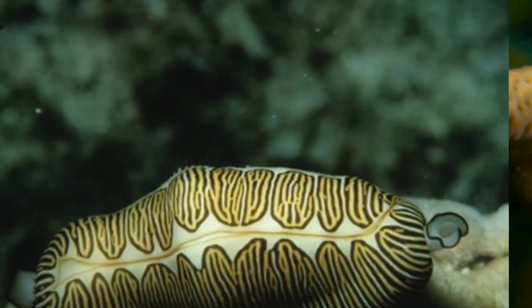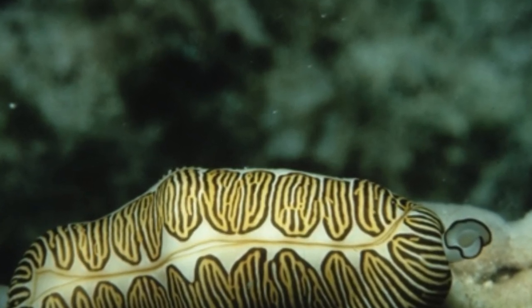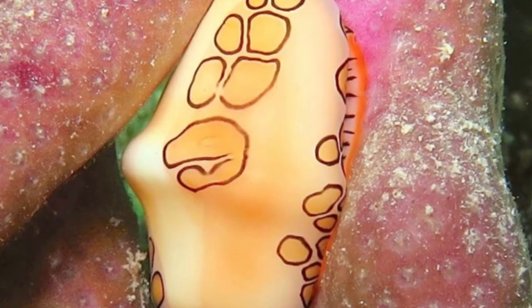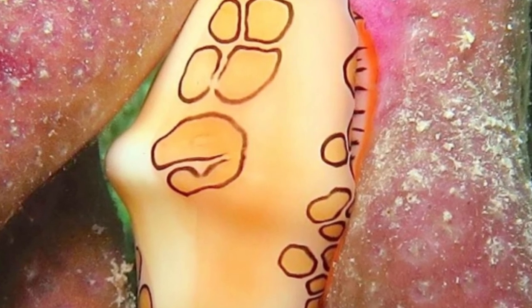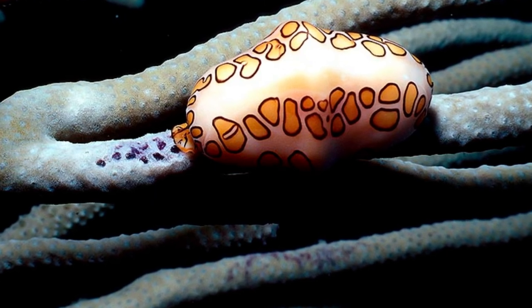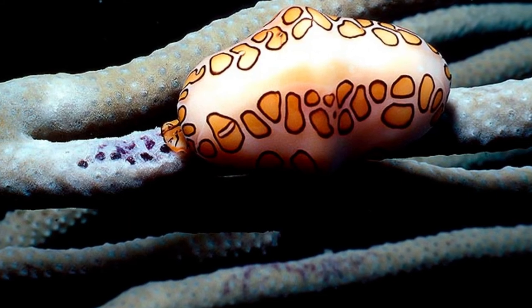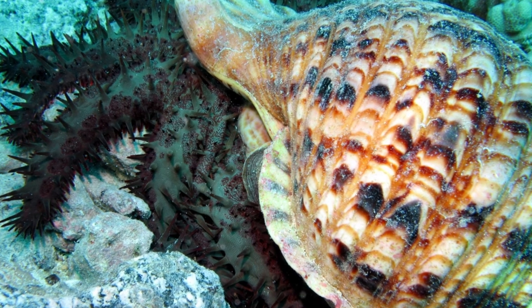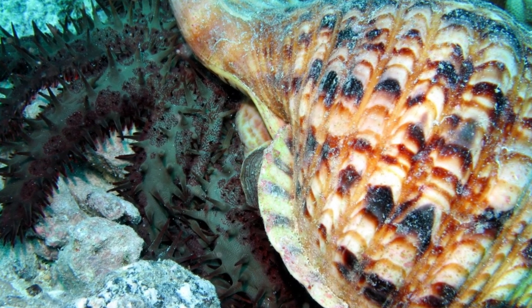Threats and Conservation. Despite the fact that flamingo-tongued snails are not classified as threatened or endangered, overcollection by snorkelers and divers poses a threat to their long-term existence. Healthy populations of these snails contribute to the maintenance of the balance of coral reef communities; however, threats to their ecosystems can eliminate predators and create opportunities for snail populations to flourish, resulting in increased damage to the reefs on which they live, which are already under threat from climate change, ocean acidification, physical damage, and other factors.